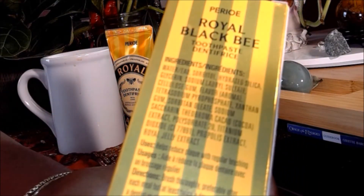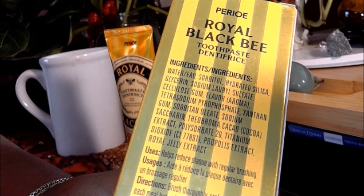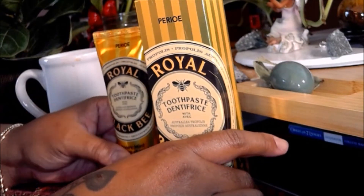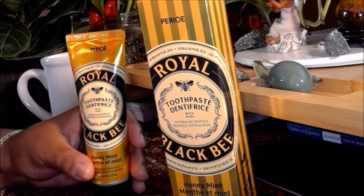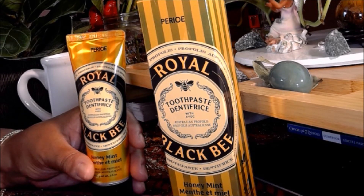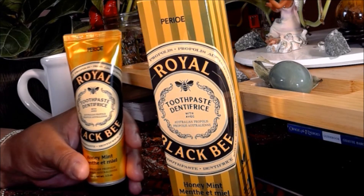I want to show you the actual ingredients — you can pause and look here or go to my website. It doesn't taste like you're slathering your mouth with honey. It actually tastes like toothpaste but with a slight aroma of honey. It is minty, it lathers well, it cleans teeth. Some reviews say it's great for sensitive gums, and if royal jelly has healing properties for cuts and inflammation, it would be great for gums, which are attached to the heart.